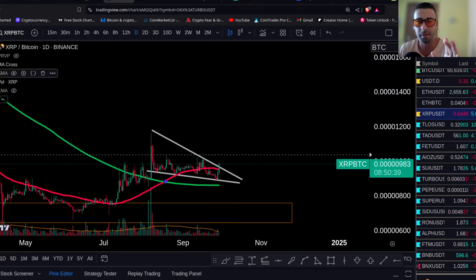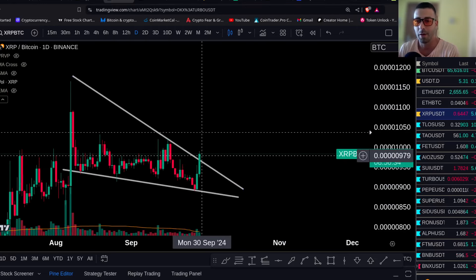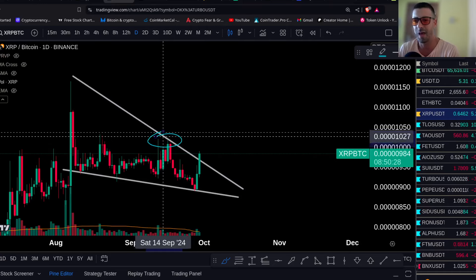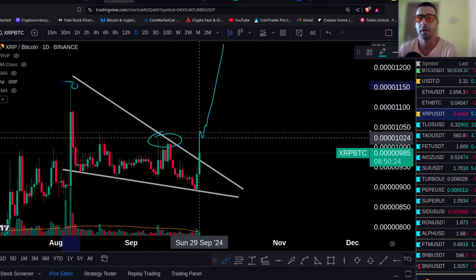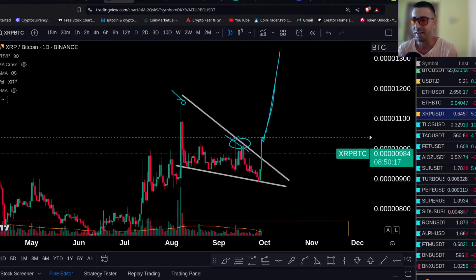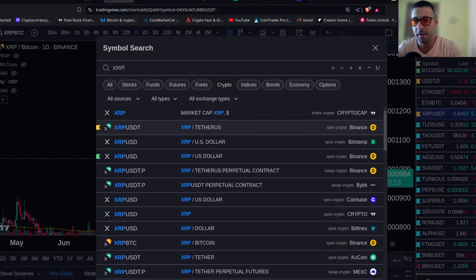Now look at XRP/BTC — it's setting up for a major pump. You can see here a falling wedge is now breaking out. Need to clear that level — the 1000 satoshis. Hold above 1000 satoshis and shoot. If you take that level on the BTC pair, you're going to have a major move on XRP.